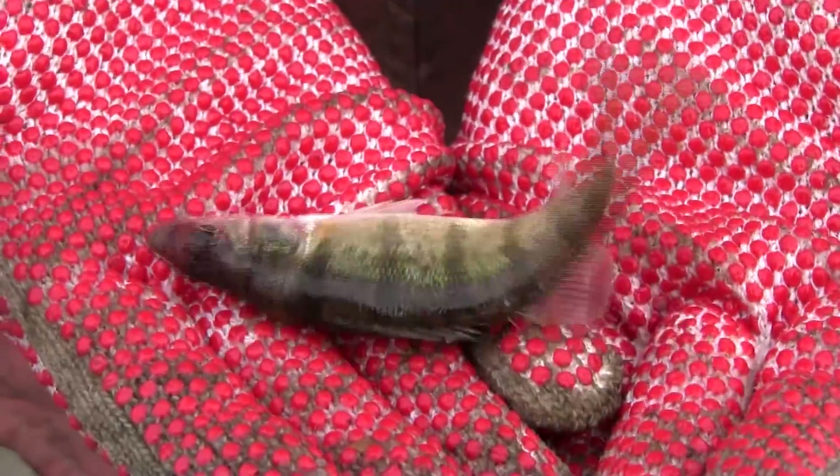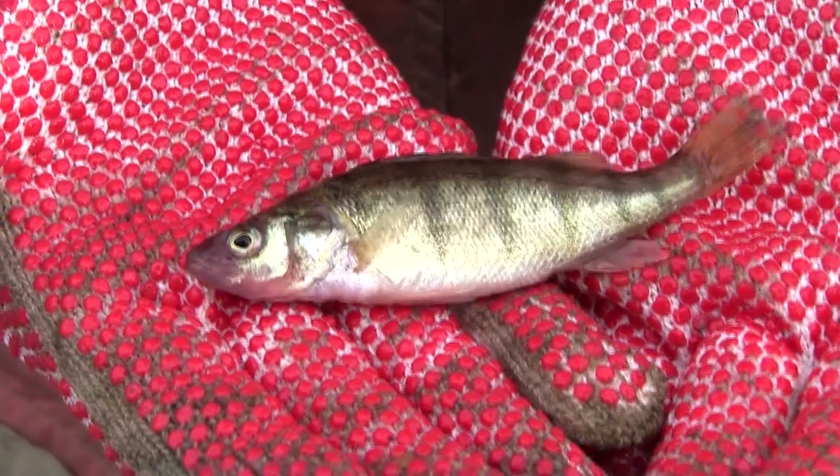The yellow perch — we were hoping for a little bit better of a spawn of perch this year. But we actually got fair to good numbers of perch too, though we were hoping for something a little bit more. We're about due for a good year class of perch, and hopefully next year will be a better year.